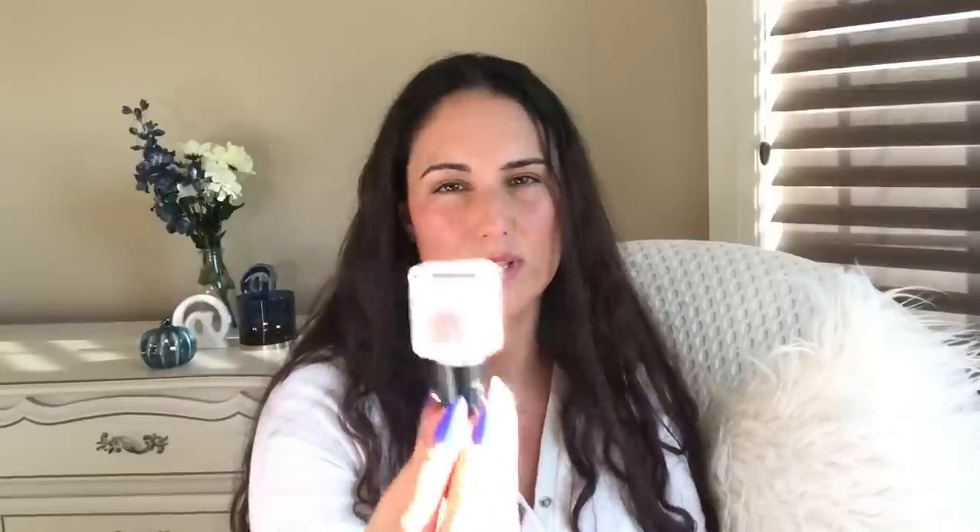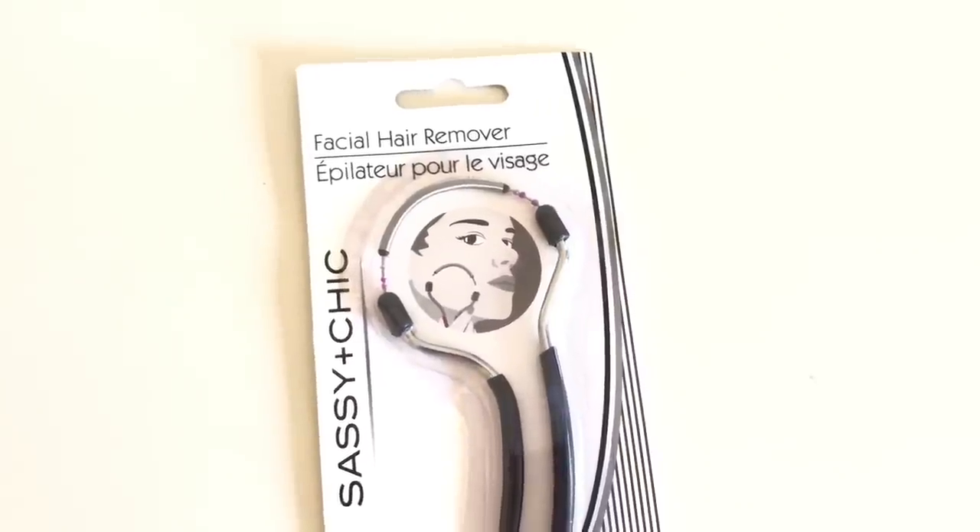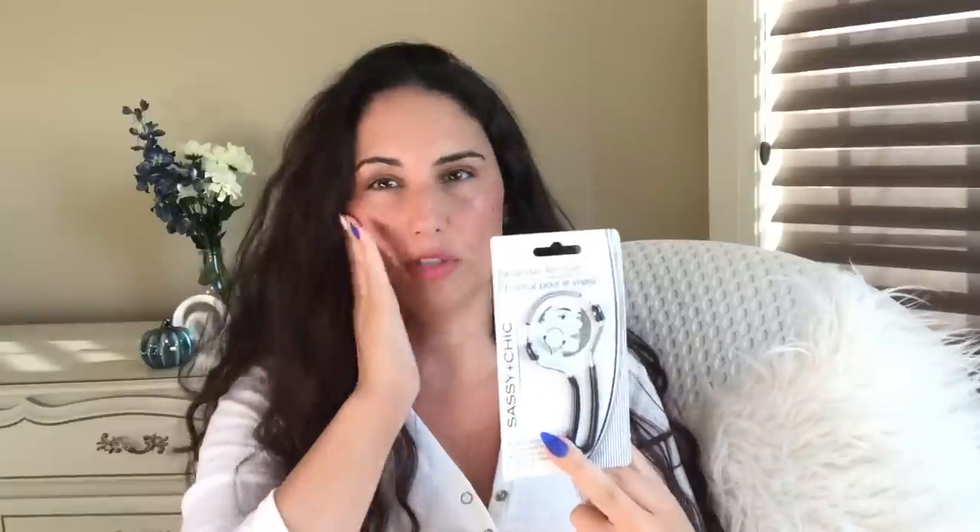I got this facial hair remover thing. I do my lip — I wax it — but I'm hoping maybe this facial hair remover will help. I won't do it on my cheeks — I don't think I could do that. Has anyone tried that?